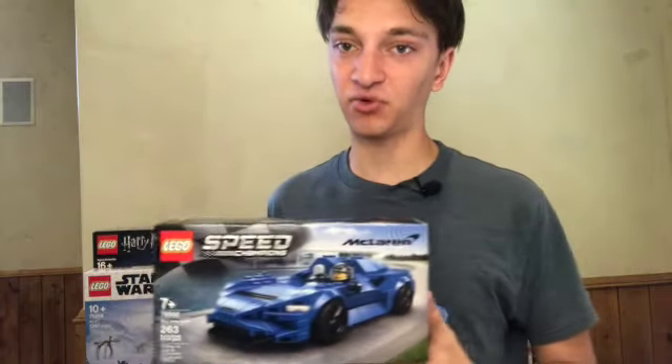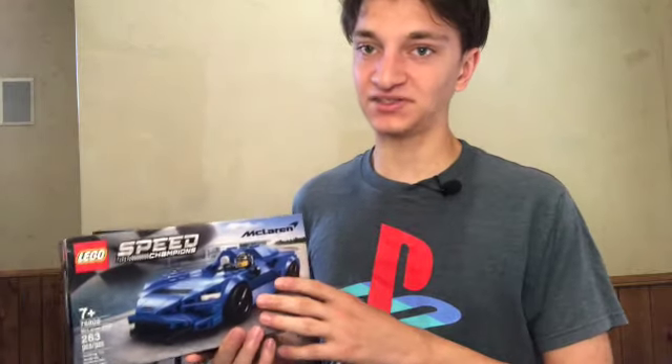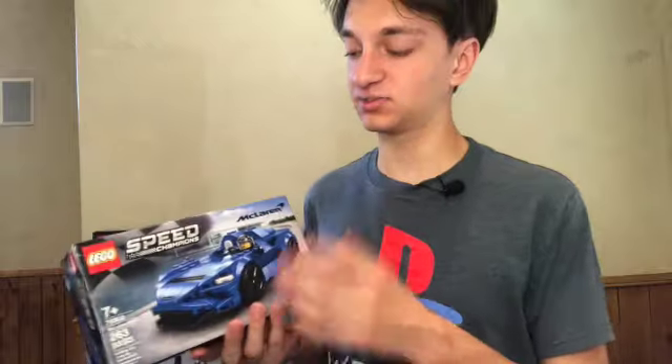That's probably the main point to investing in Speed Champion sets. Minifigures aren't really a big part of these sets — they're okay but not a huge selling point. So it's primarily about how recognizable the car depicted in the set is.